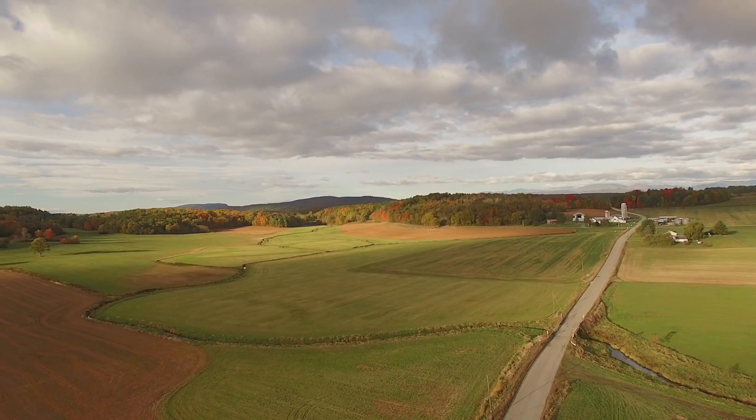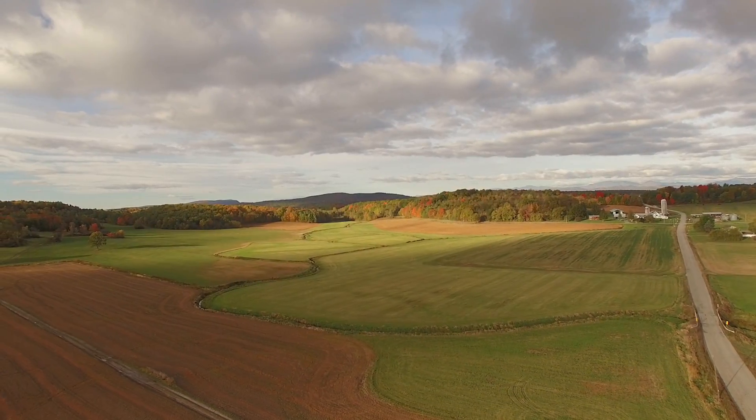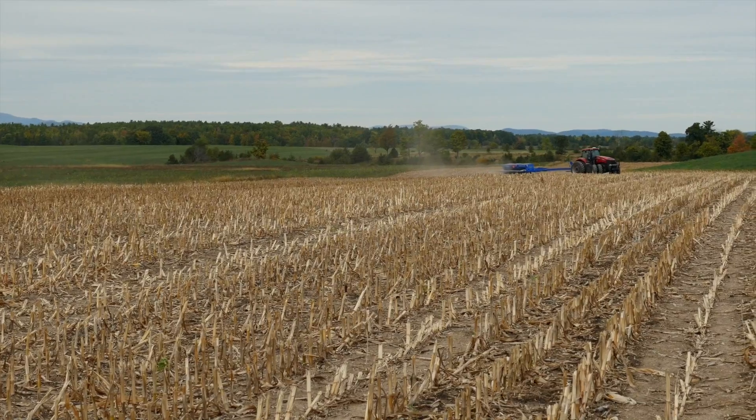Traditionally what we would do is after the corn was harvested we'd plow that field back up and we'd let it sit there all winter long. As we understand the soil movement more, we are changing practices and we're applying science. Farmers are thinking about their soils in a very different way than they did before.